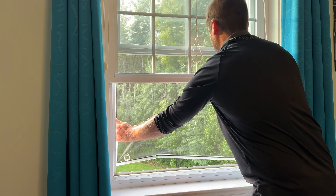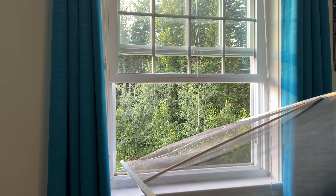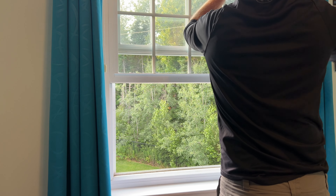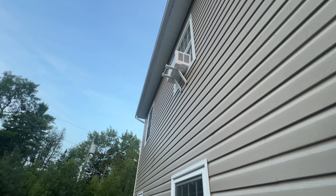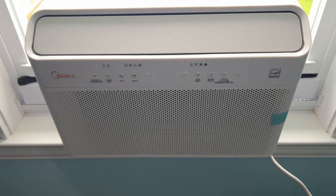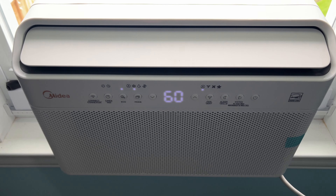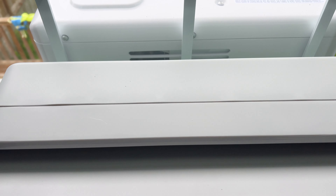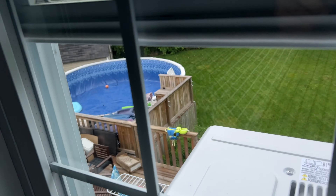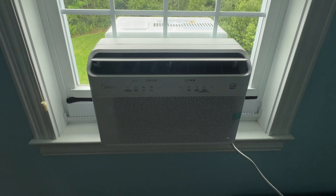First things first, we need to prep the window. Go ahead and remove the screen — just slide or pop it out depending on your window type and set it aside. We need the space to set up the AC unit. What's nice about this AC unit is the reason it's so quiet: the part that is loud, which creates the cold air, is outside. Then you close the window and the part where the air shoots out is inside. That's quite a different design — it's a U-shaped design — and it's not only so you can still use your window, it's also to keep the room quiet.